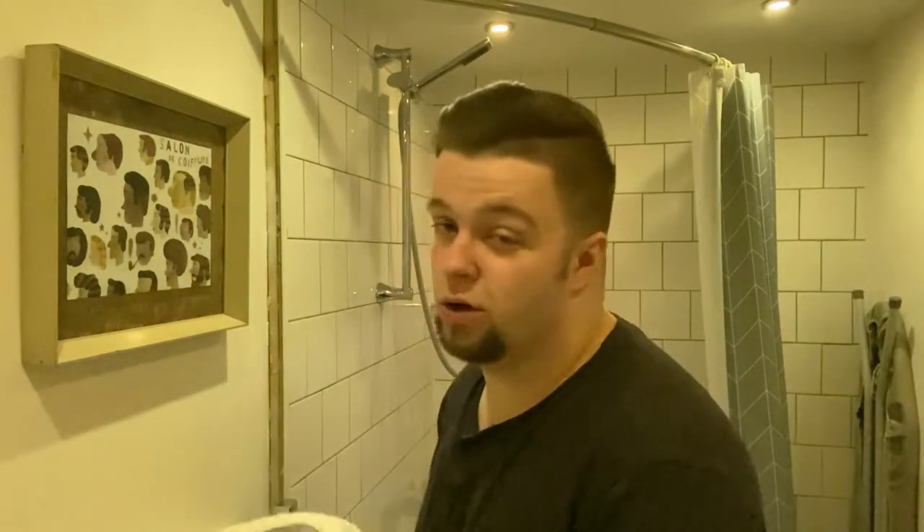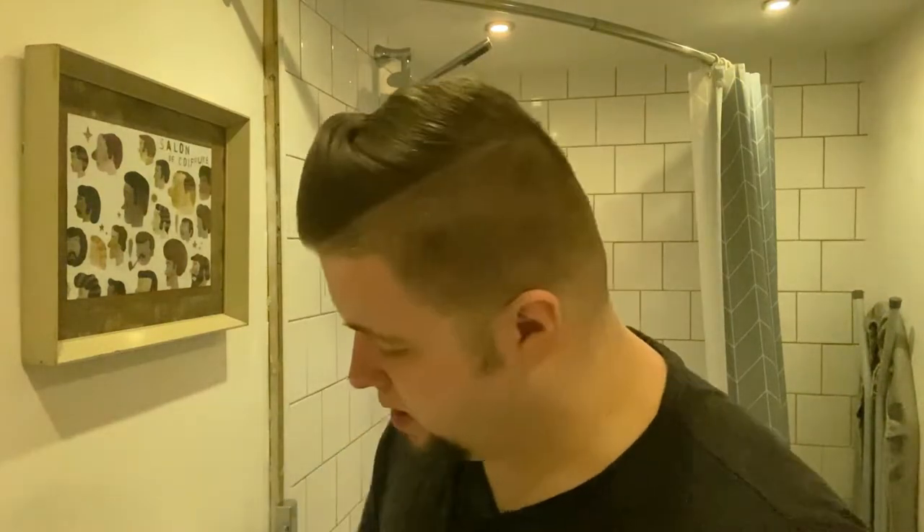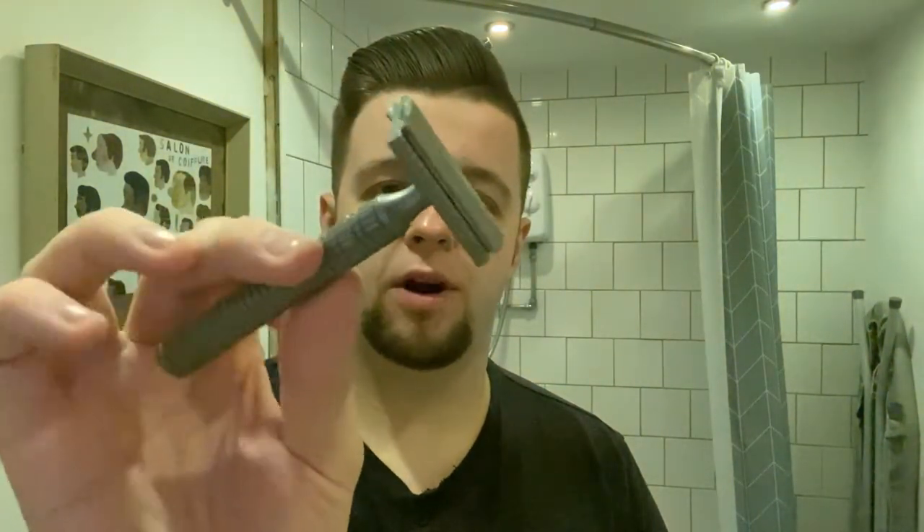I'll introduce the gear again and then leave you alone. I'll be releasing more videos from beautiful England — I hope you catch those. I've been enjoying shaving with soft water, as you can see. Soap of choice was Talbot Shaving Coles Pond — my favorite scent from Talbot. If you can pick it up, I would highly recommend it. It's lovely. My razor of choice is probably my new favorite razor — this is the Titanium Christopher Bradley.